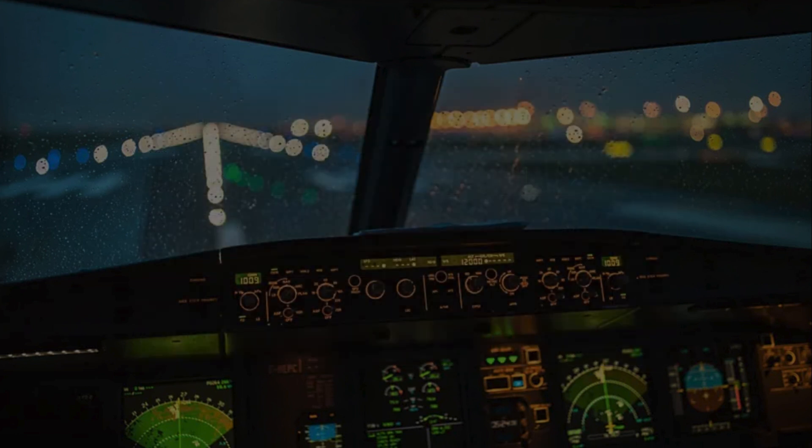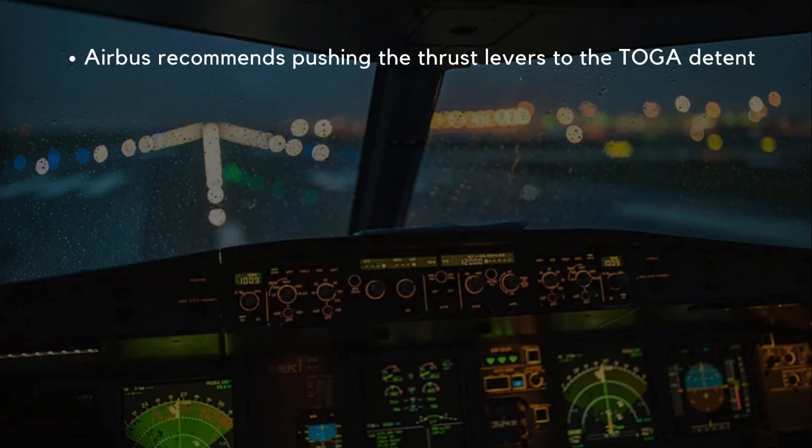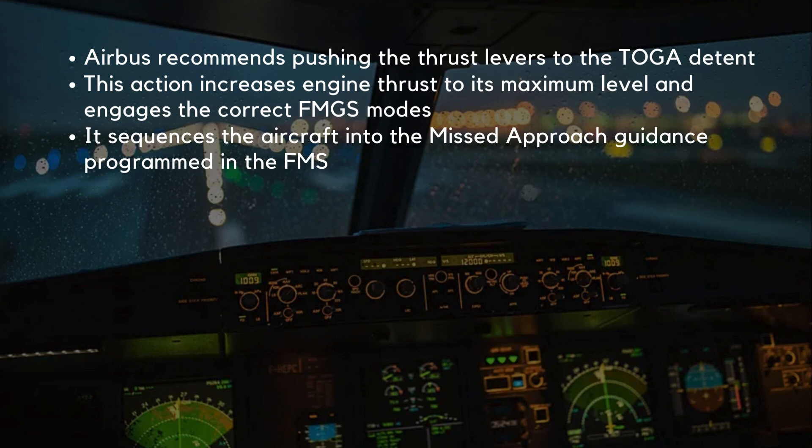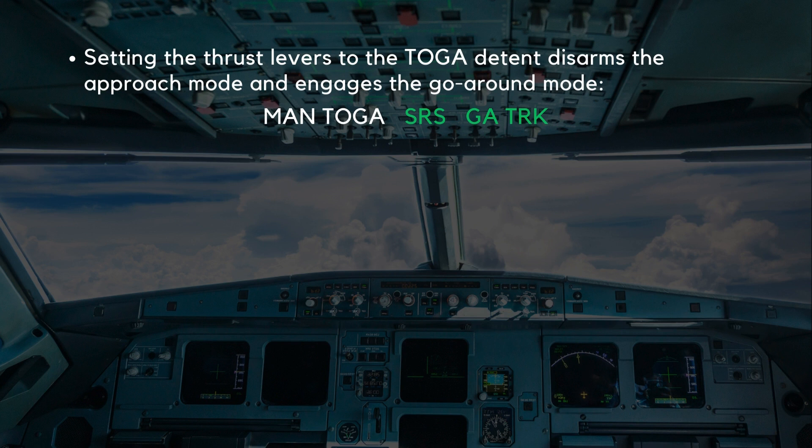So, what's the correct procedure? To initiate a go-around, Airbus recommends pushing the thrust levers to the TOGA detent. This action increases engine thrust to its maximum level and engages the correct flight management and guidance system modes. It also sequences the aircraft into the missed approach guidance programmed in the flight management system. Setting the thrust levers to the TOGA detent disarms the approach mode and engages the go-around mode, which includes modes like SRS (speed reference system) and go-around track modes. This ensures that the aircraft follows the appropriate trajectory during a go-around.